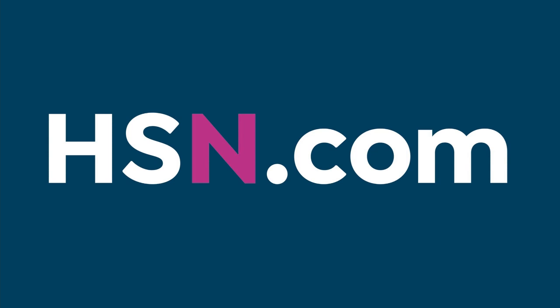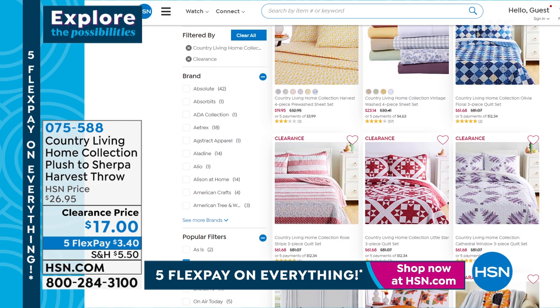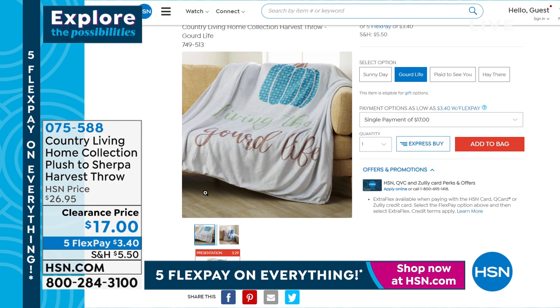Country Living has several items on clearance right now. If you go put 'Country Living' into the search bar at hsn.com or on your app, they have a beautiful array to find something else to match. My mother-in-law got the quilt set — that was her last purchase. Now if we've done the sheets and the quilt, we have to give you a gorgeous throw that goes with it.